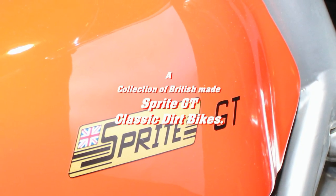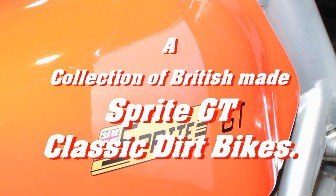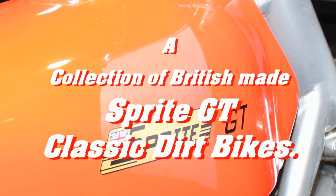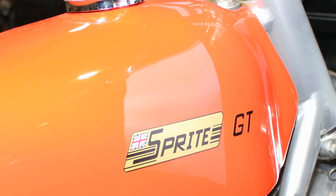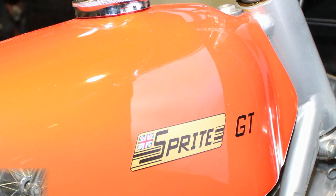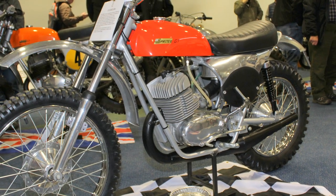Please stay with me for the next few minutes as we explore a few examples of the long lost Sprite GT motorcycle company. In this video we are going to feature five examples of this long lost British classic that were designed and built right here in the UK.